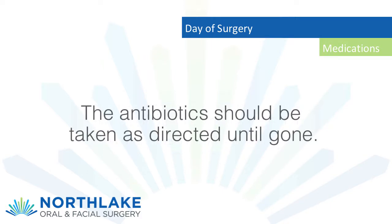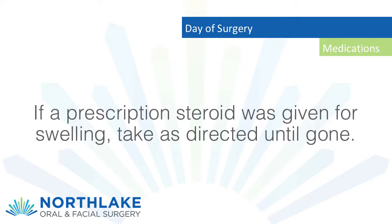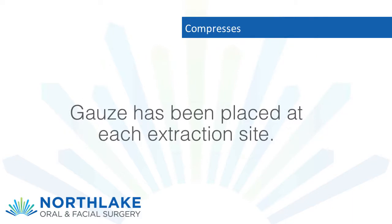The prescription medicine should only be taken as the third-line medication. The antibiotic should be taken as directed until gone. If a prescription steroid was given for swelling, take as directed until gone.